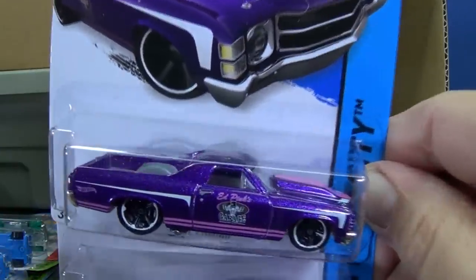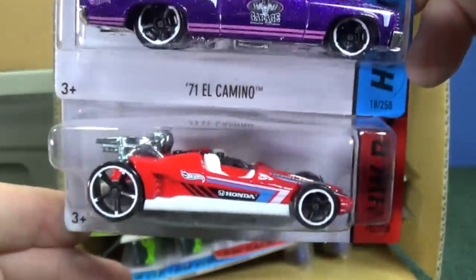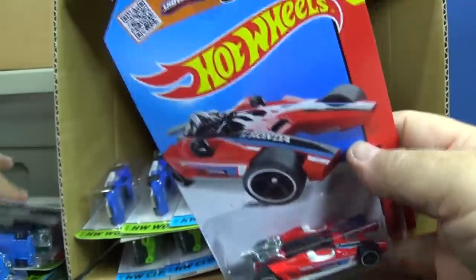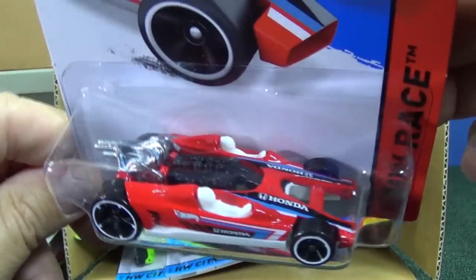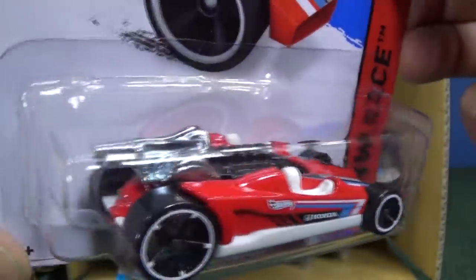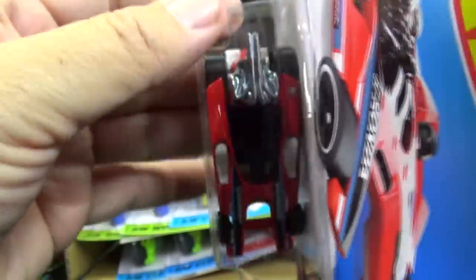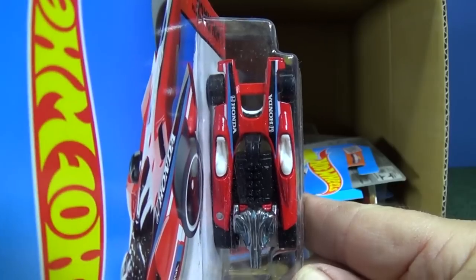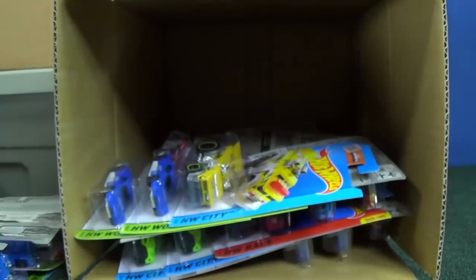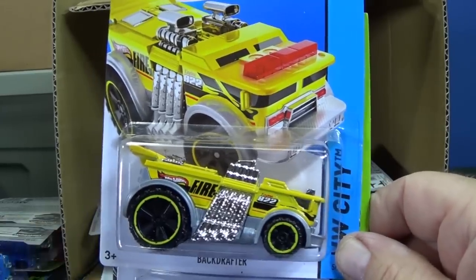Here we have the '71 El Camino in purple and pink — very nice. Honda Racer — this model was never a new model because it actually appeared first in a series called Designers Challenge. Mattel went to Honda and different manufacturers and said 'Hey, come up with a Hot Wheel for us,' and Honda came up with the Honda Racer. So that's why it was never a new model. They were kind of clever too — they made the body into an H. So that was a fun time for Mattel to allow manufacturers to make a Hot Wheels car.